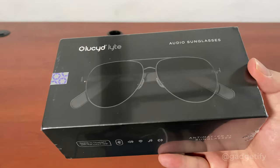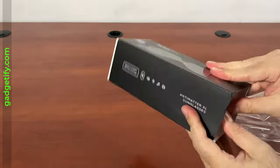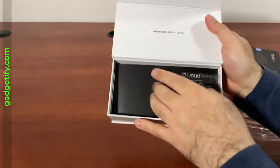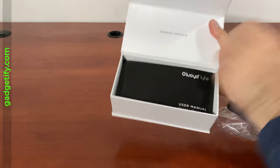Let's see what's inside. So you get this — I'm assuming for cleaning and carrying these glasses.